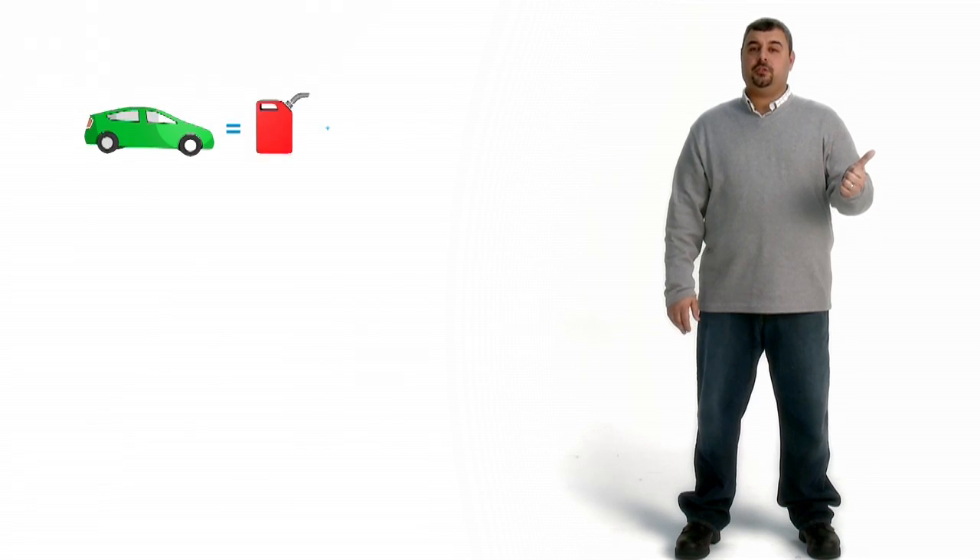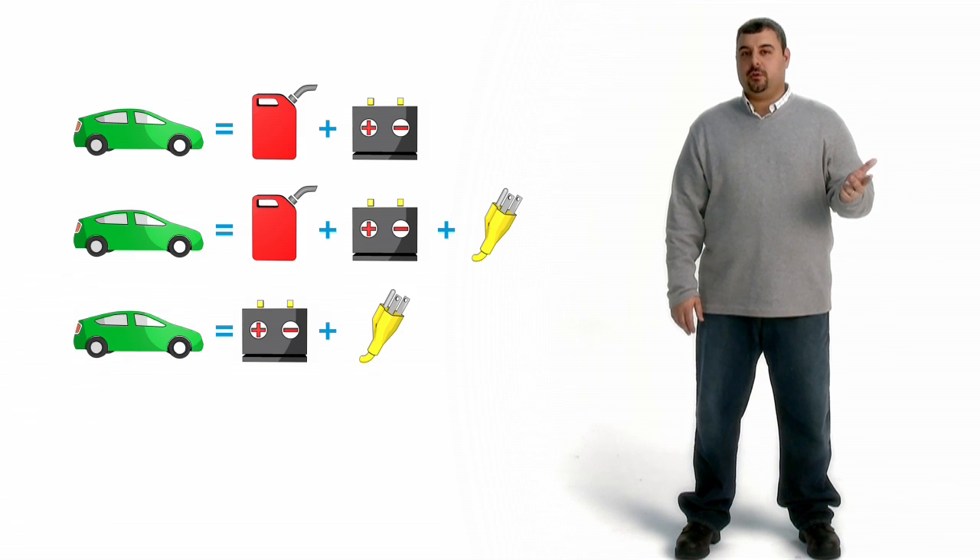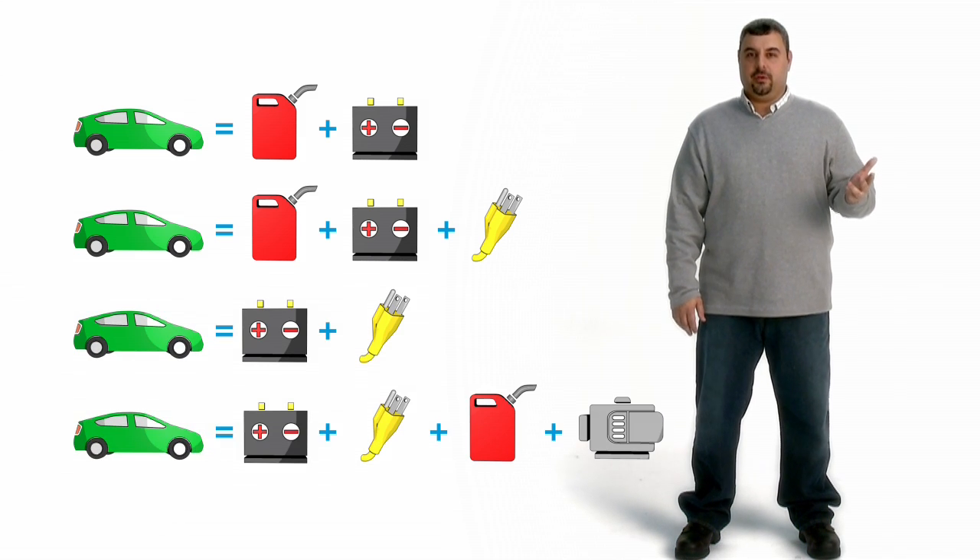There are four types of electric vehicles. There's a hybrid electric vehicle, plug-in hybrid electric vehicle, a full electric vehicle, and an extended range electric vehicle.